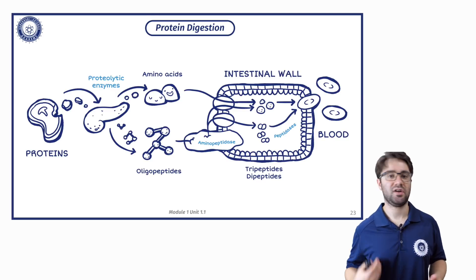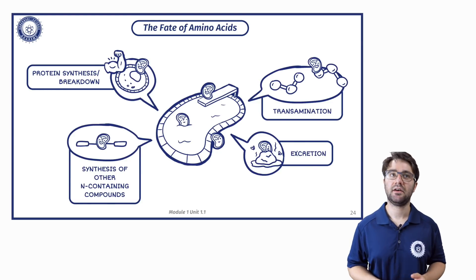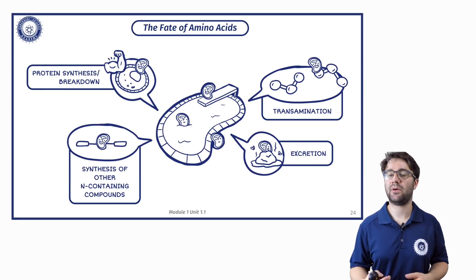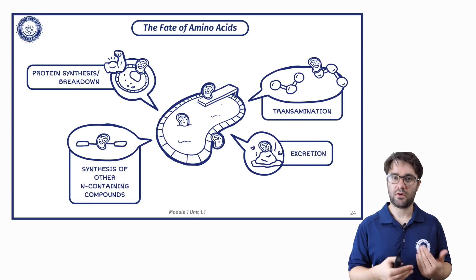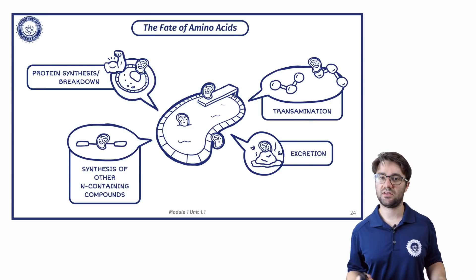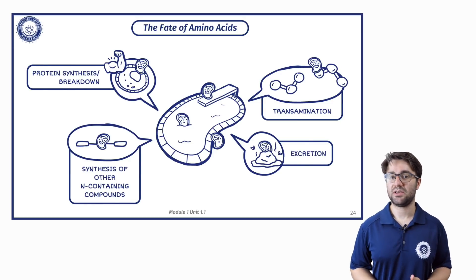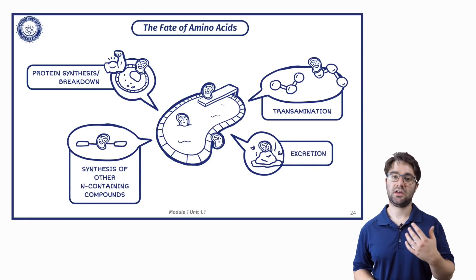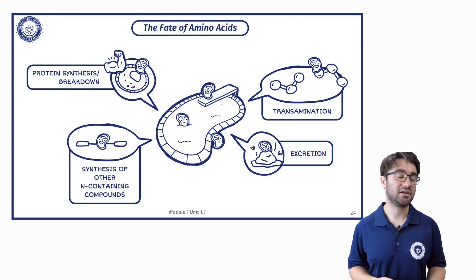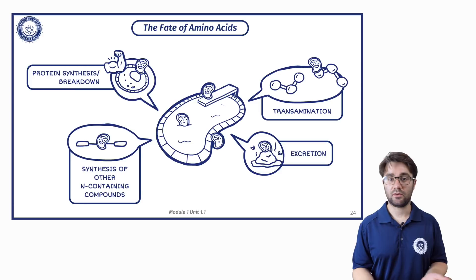Those are then transported into your bloodstream and can be taken to wherever they are needed. This brings us to the amino acid pool. In your bloodstream, there is always a certain pool of amino acids available for emergency use — if your body ever needs amino acids and doesn't have any protein available, it will draw from the amino acid pool. From there, amino acids can be used for muscle synthesis or breakdown, in a process called transamination, to synthesize other nitrogen-containing compounds like skin, nails, hair, and other structural components, or they can be excreted if your body doesn't need them.